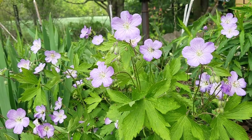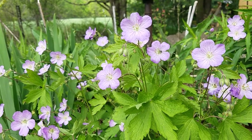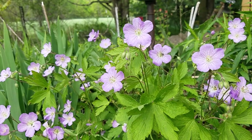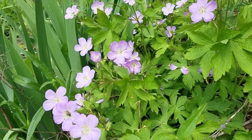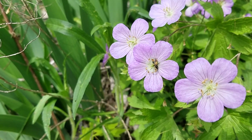I'll look up what kinds of bees use geranium and put those in the description. If you are in range of this geranium, oh my gosh I so recommend planting it. It is just beautiful. And the bees love it.